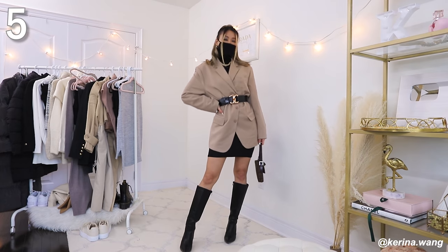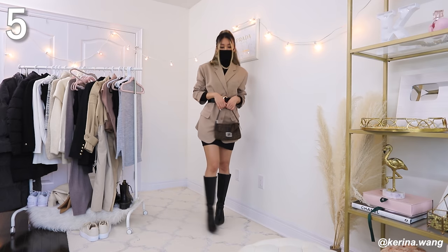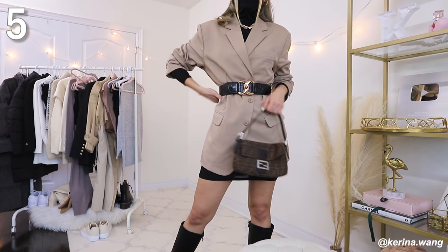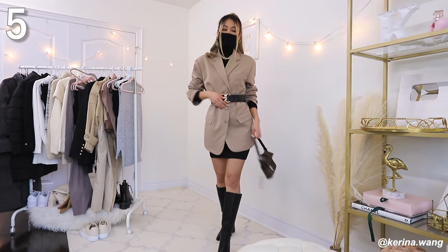Oversized blazers are super trendy and making a huge comeback, especially in spring. This one is from a Korean brand — I love the relaxed slouchiness, it's kind of like a blazer-coat hybrid with just the right amount of oversizedness and will look good on all body types. If you don't want to look like a box, you can throw a belt over your blazer to cinch in your waist and give more definition. I'd definitely classify this look as one of my top three functional adult looks.